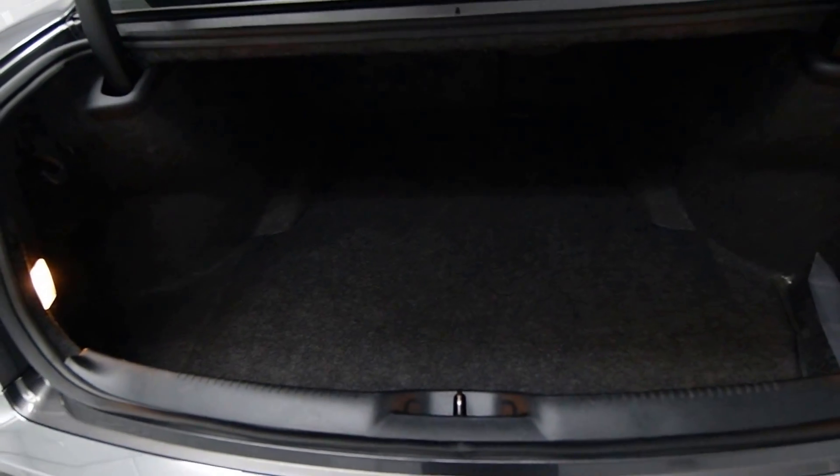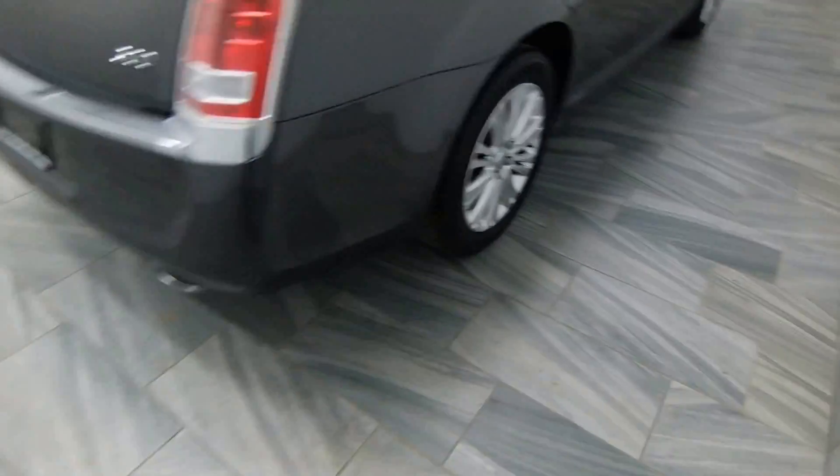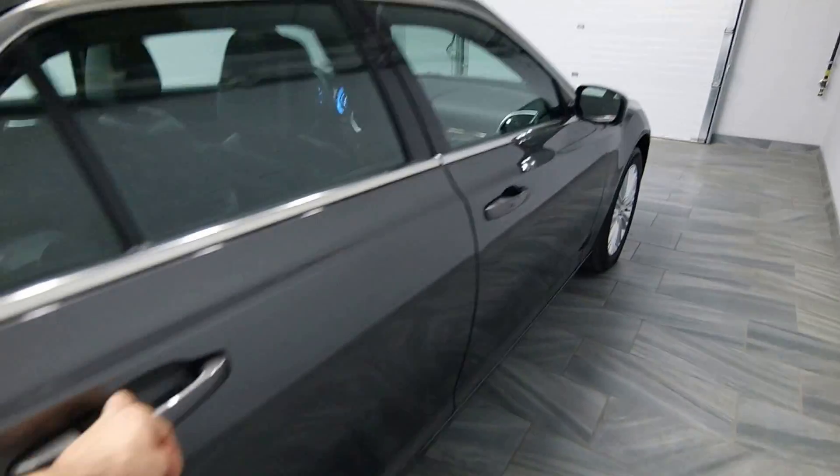We have a trunk release on the key fob. Dual chrome exhaust. Power around the windows.